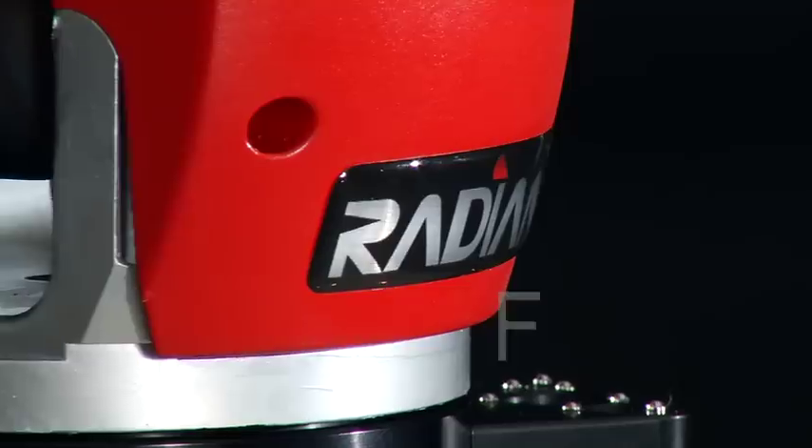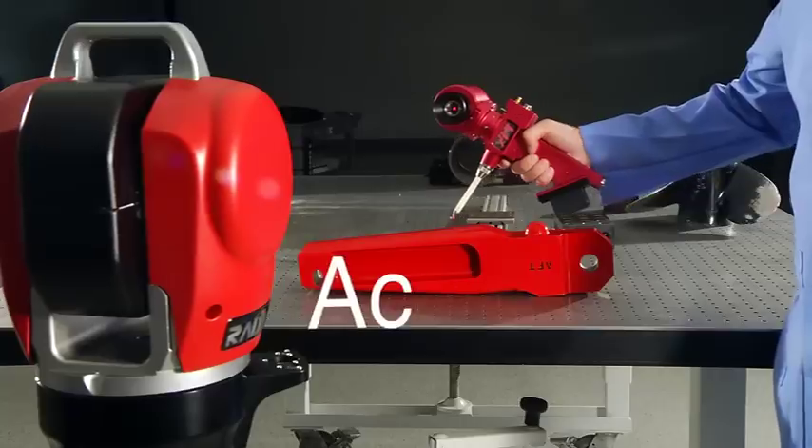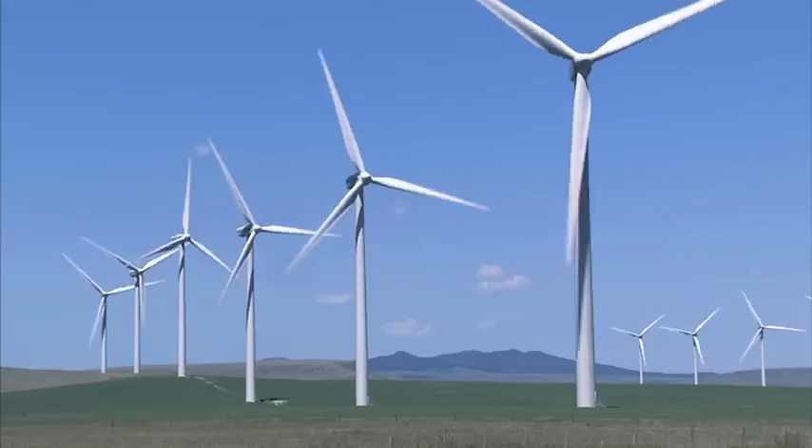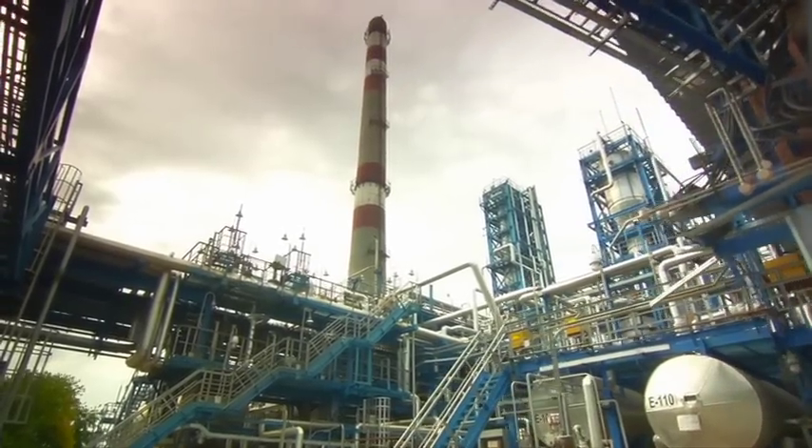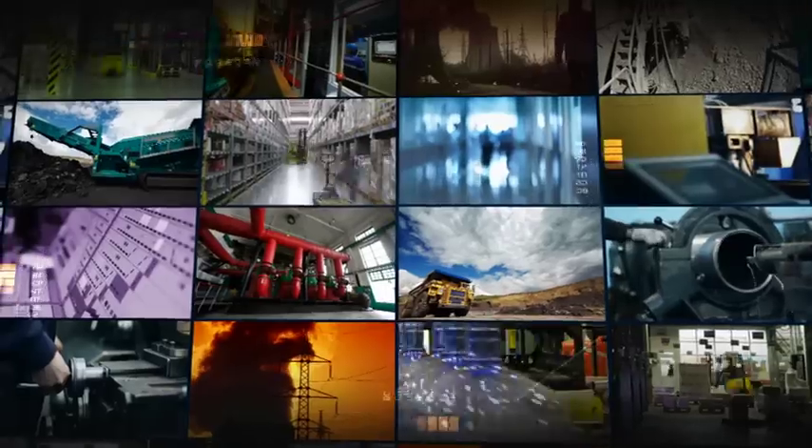Smarter. Faster. Lighter. More accurate. More flexible. No matter what industry or application, the Radian Laser Tracker with Innovo Technology is the definitive laser tracker for you.